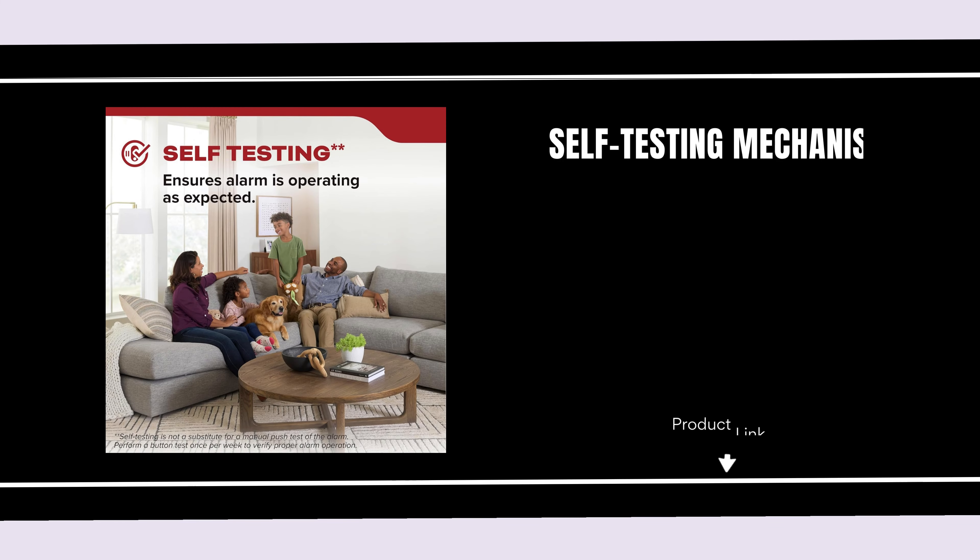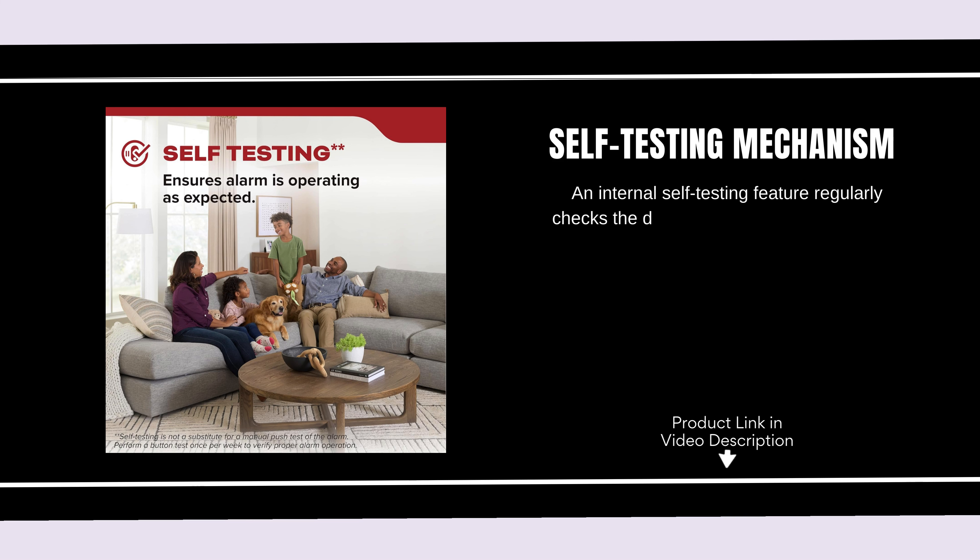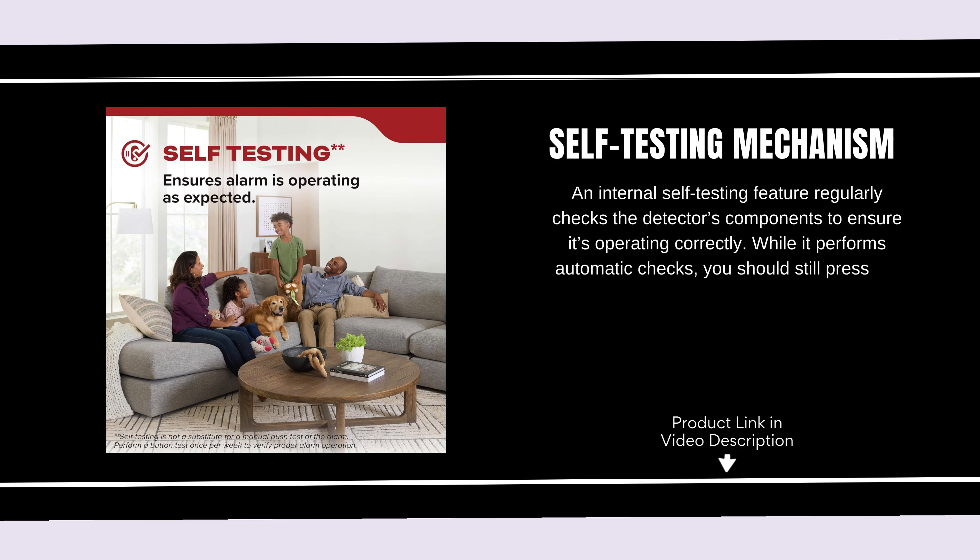Self-Testing Mechanism. An internal self-testing feature regularly checks the detector's components to ensure it's operating correctly. While it performs automatic checks, you should still press the button test once a week to confirm that the alarm is functioning properly.